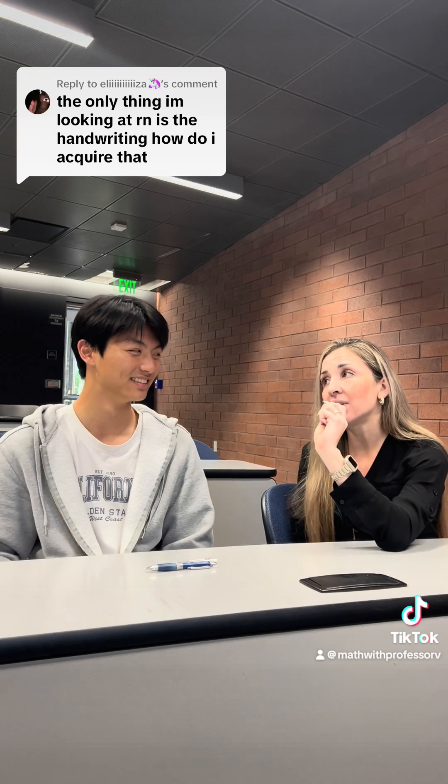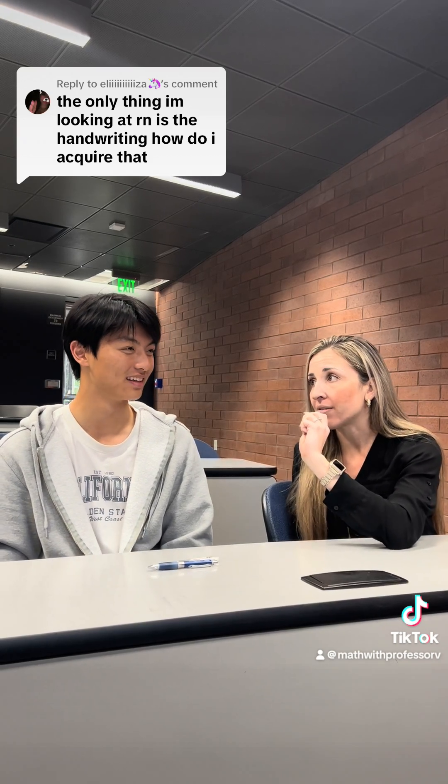I think it's working well for you, although most of the time you do your work on the iPad, correct? Yes, that's true.